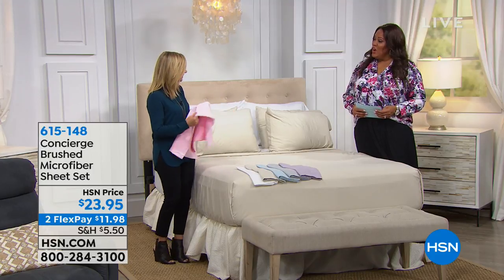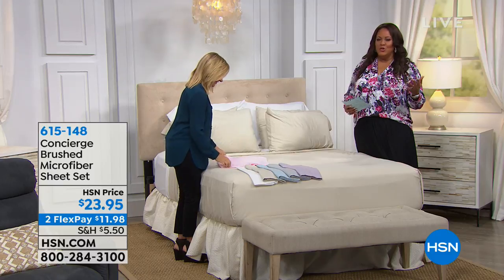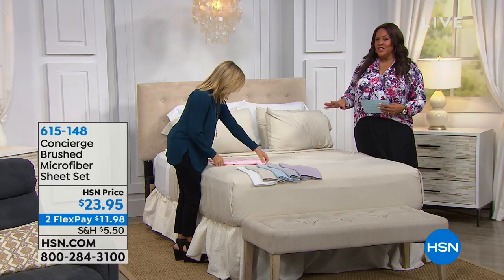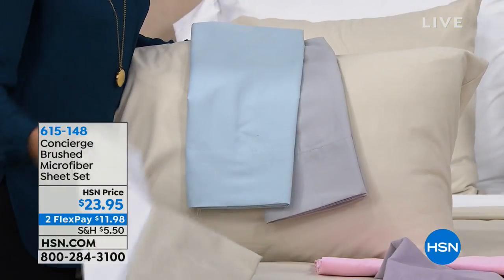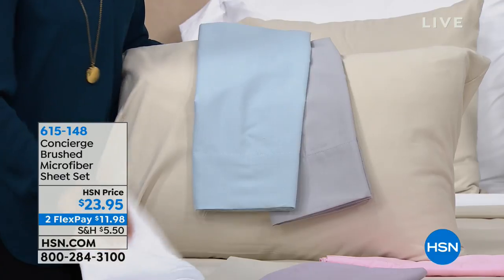They dry really quickly. When you go into big department stores and get microfiber, they're too satiny, too slippery. This is the softest version of microfiber — the Concierge Collection — because it's like hotel, five-star quality. So for $23.95, you're getting any size — twin, full, king, California king — all sizes, one price.